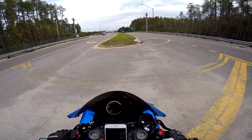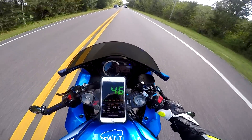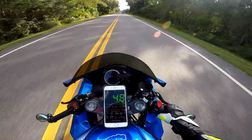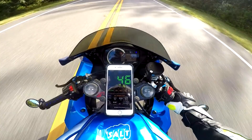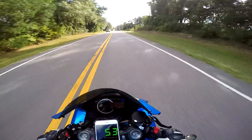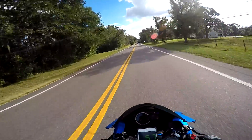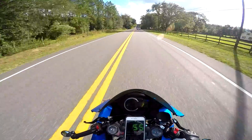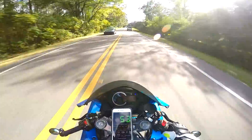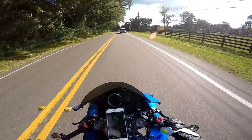Alright, let's hop on a road where we can go a little faster. So at 50 miles an hour on my speedometer, the GPS is actually showing 46 miles per hour — that's a four mile an hour difference. So times two for 100 would be about 8 mph off, meaning at 100 miles an hour indicated I'd actually be going 92 miles an hour.